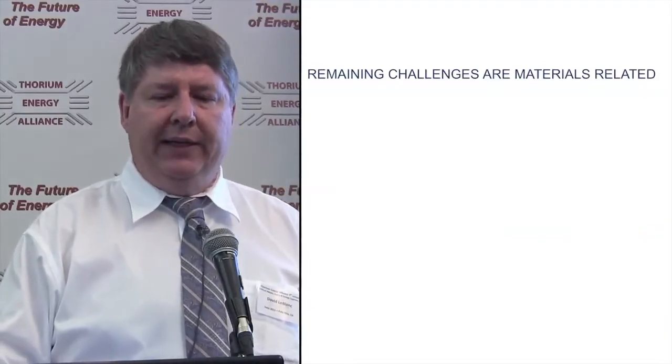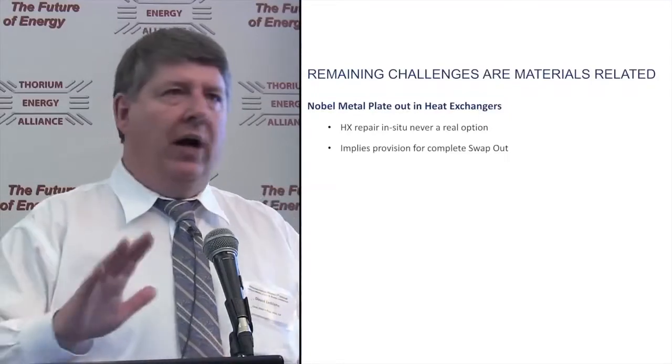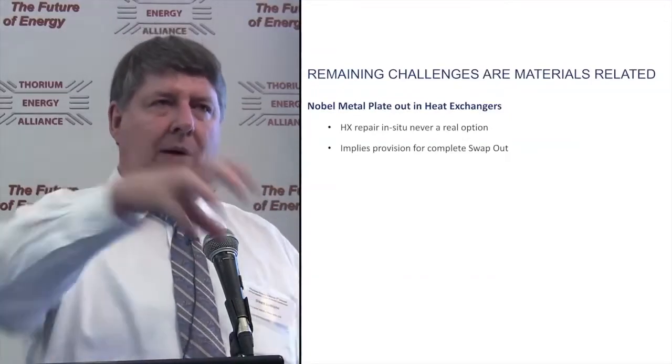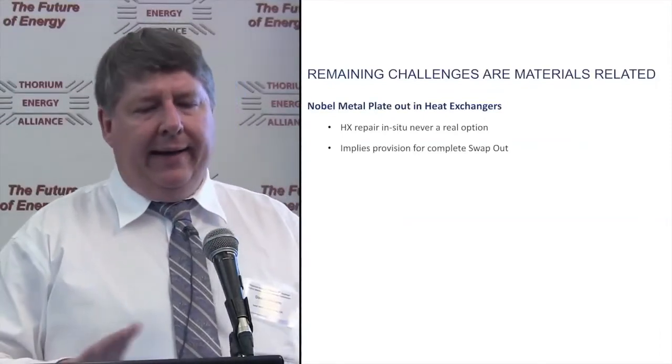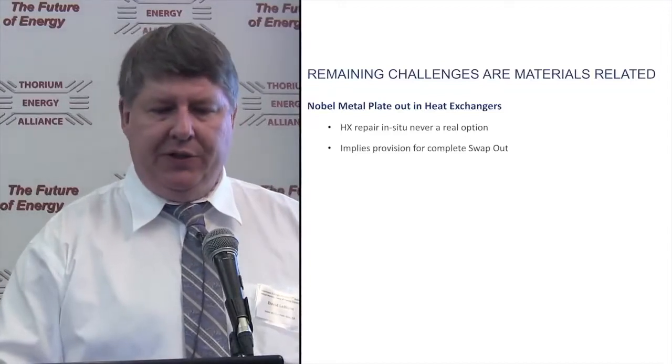The remaining challenges are really materials related. Noble metals tend to plate out in heat exchangers. We always knew you're not going to talk about going in and fixing a heat exchanger if you have a problem — you're replacing the entire tube bundle. A little tricky if they dry out, since there's a heat source there.